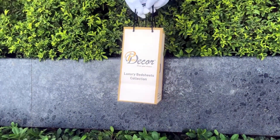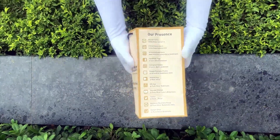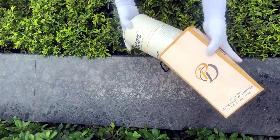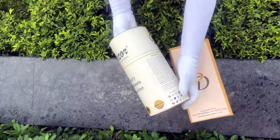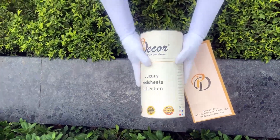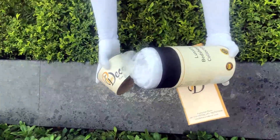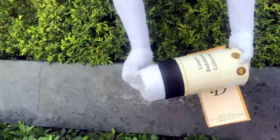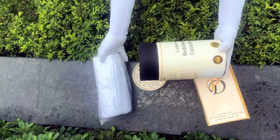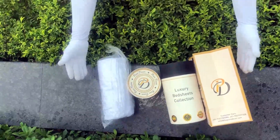Our bed sheets come in the signature round box packaging, made of hard cardboard with a metal seal at the top and bottom. This box is environmentally friendly and is designed by Pure Decor itself. You will also get a paper bag along with this box, specially curated for this unique cylindrical packaging, to make it a perfect gifting choice. As it is rightly said, a product is known by the design of its packaging. Here at Pure Decor, we understand the importance of packaging, thereby serving you a perfect product with the perfect packaging.